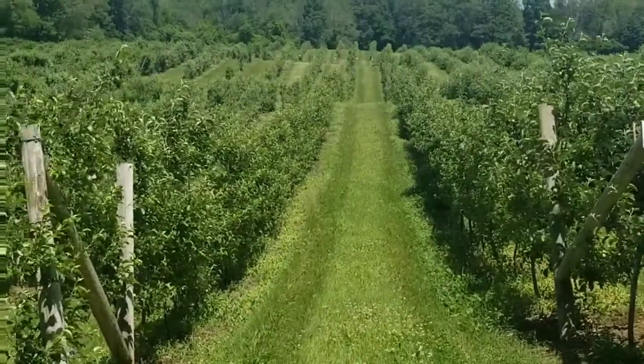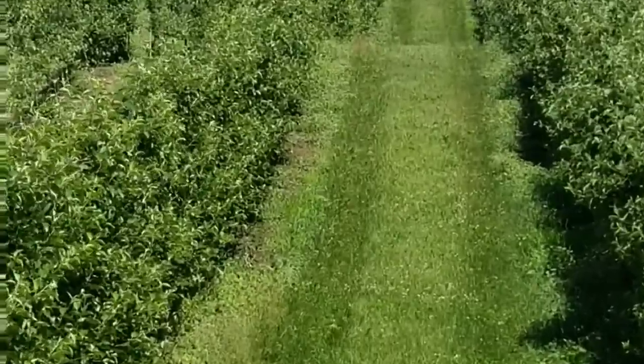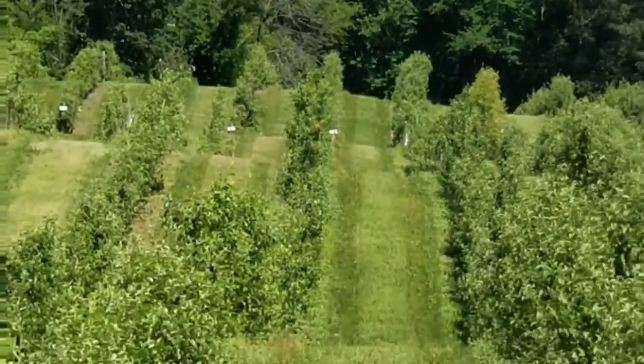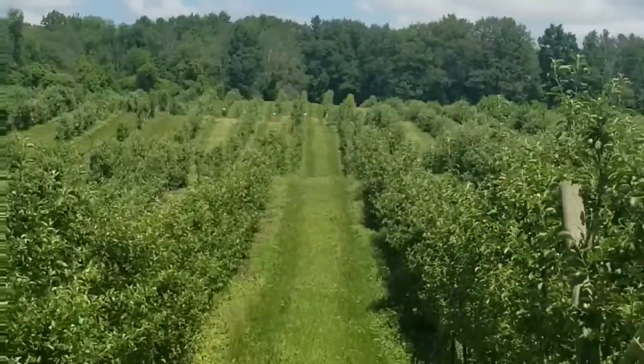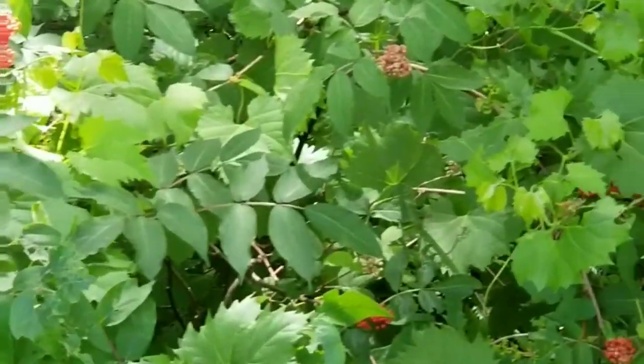Look at the most beautiful things on earth — you can never see this any other time, but now you can enjoy your life every single day. COVID-19 may be affecting our lives, but it doesn't stop us from seeing the beauty outside.